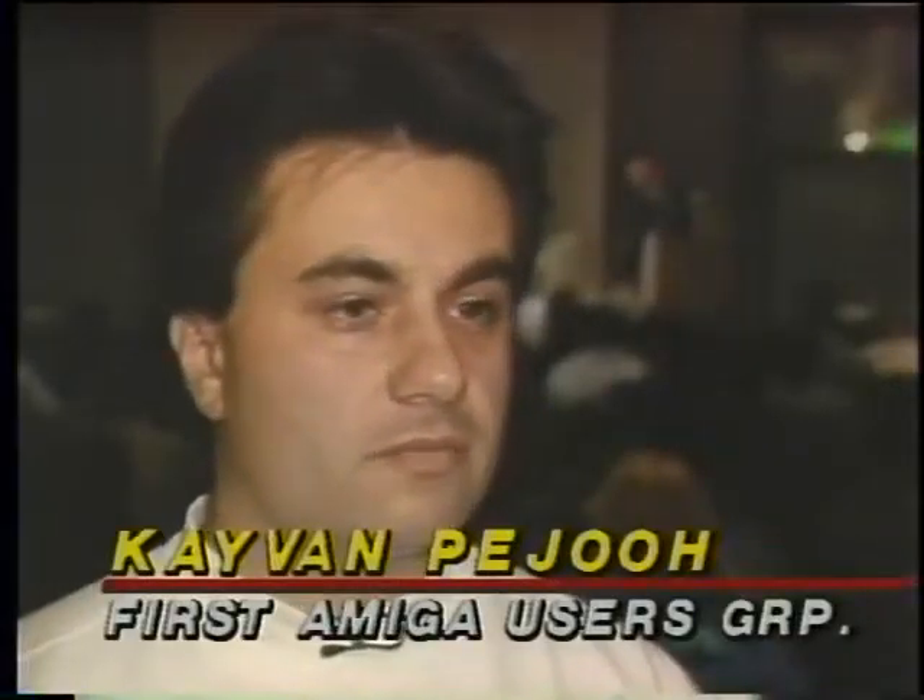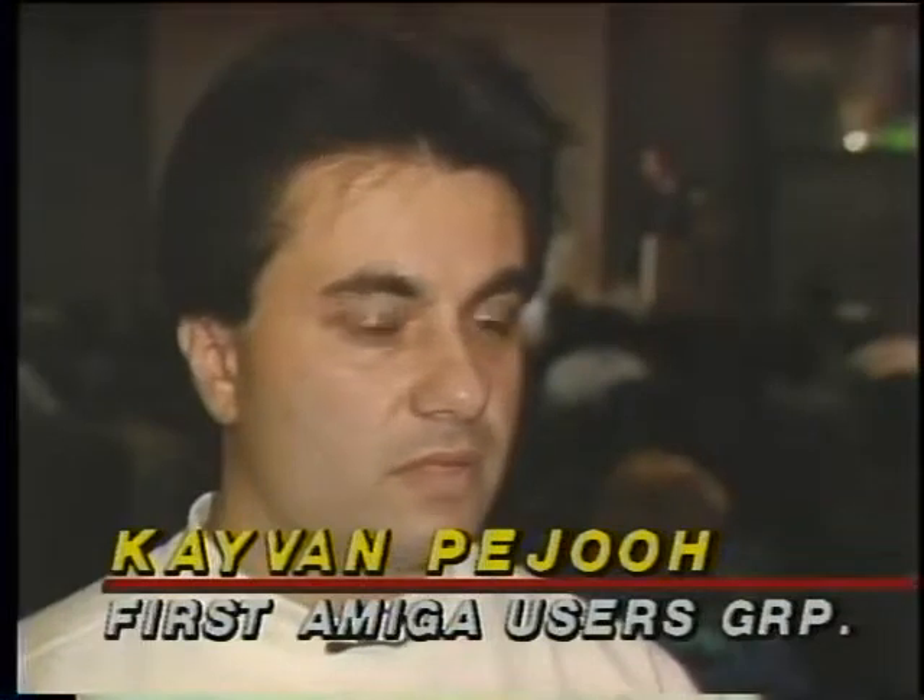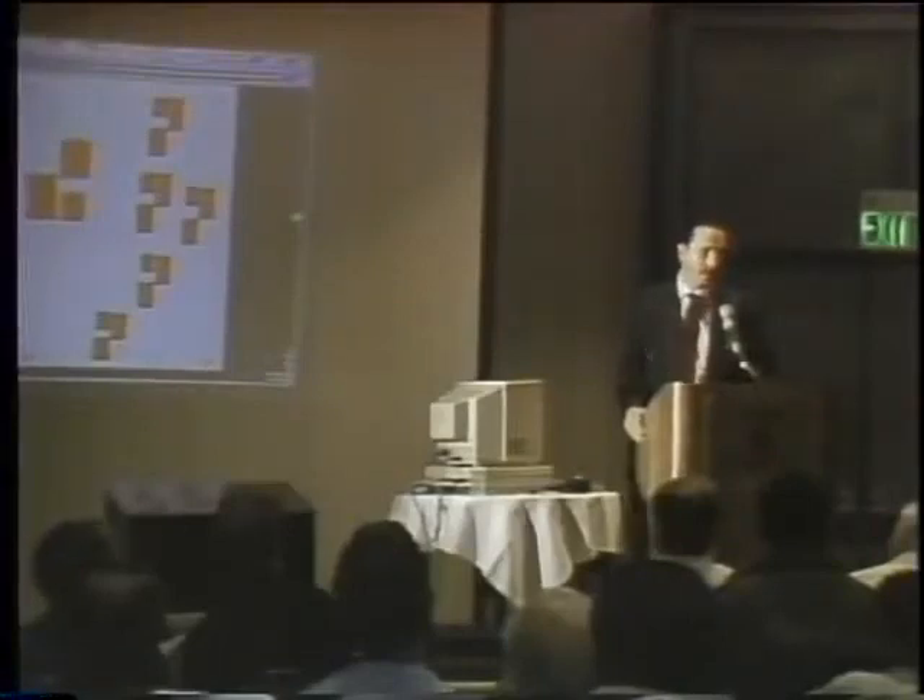This user group was different because of its size. A lot of software companies heard about us and were willing to pay to come across the country to demo products first hand. So we got to see most software that nobody else had seen, and a lot of software was actually premiered at these meetings — that made it very popular. For the Computer Chronicles, I'm Susan Chase.